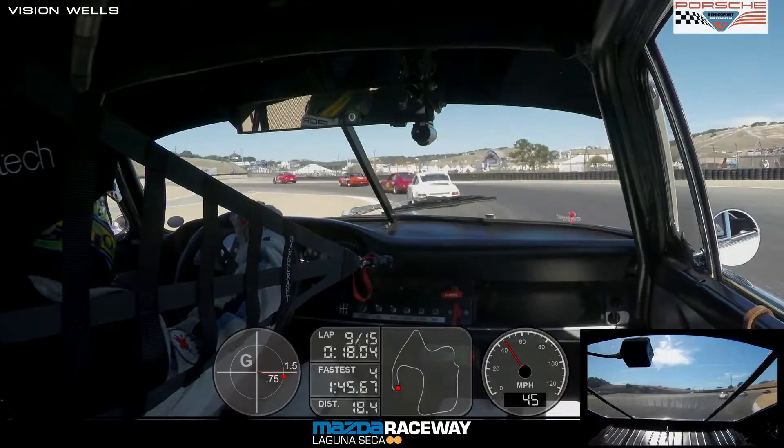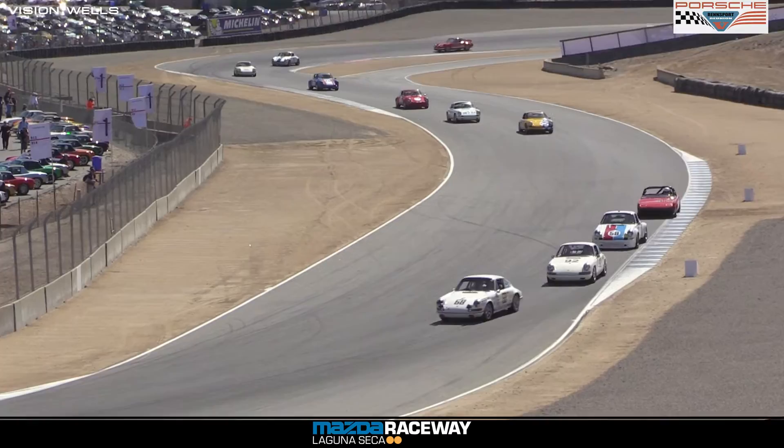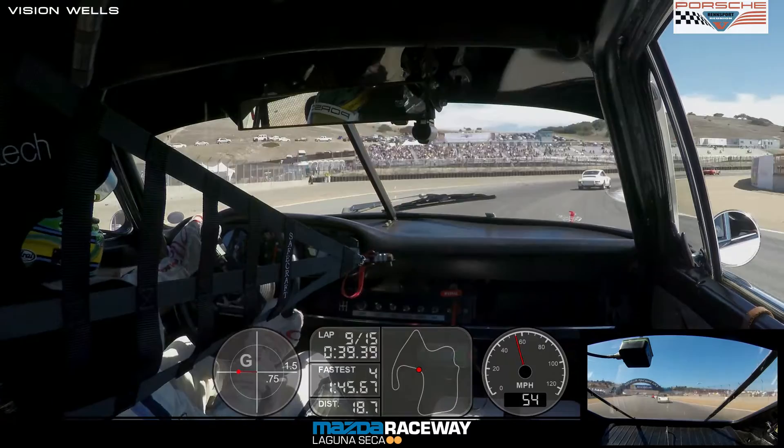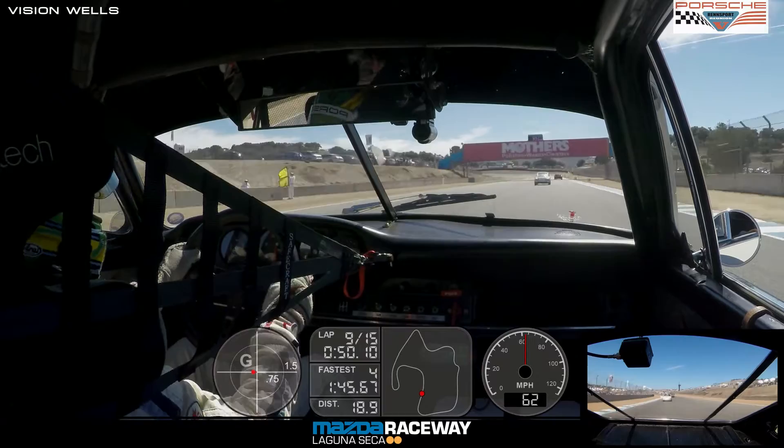Our top four cars are blanketed within under a second difference, which is why they've been running so closely together this whole race. When the race restarts, it'll be an issue of whether Thomas Gruber's 914-6 can hold off what this morning was the slightly superior speed of car 61, Fritz Seidel's '67 911. And then of course we've got Alan Turpins' car 40 with a little bit of horsepower and grunt over Pat Long's car 68, the 2-liter 911.